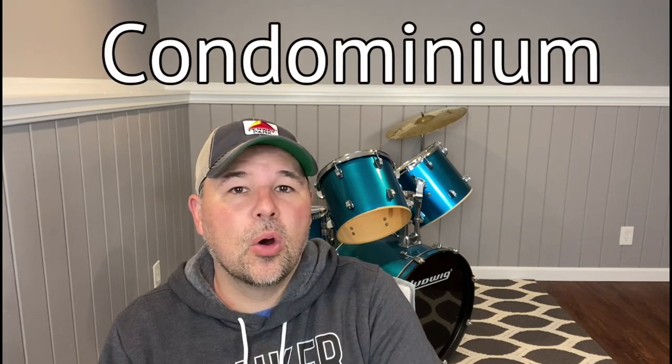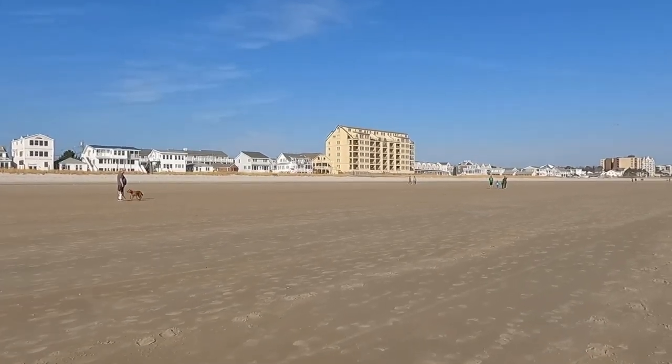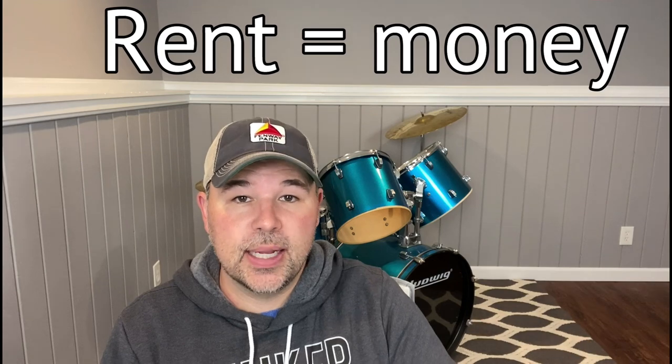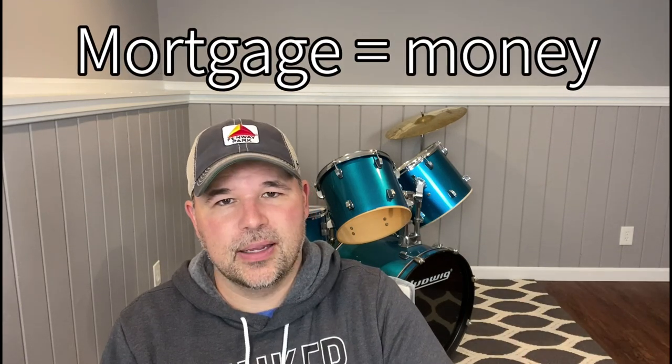People who live at the beach might live in a condominium, or condo. A condo or condominium is basically an apartment that you own. If somebody lives in an apartment, they rent it from another person and pay monthly rent. A condo is an apartment the person owns — they will pay a mortgage to a bank. You might hear the full word condominium; condos and condominiums are the same thing.